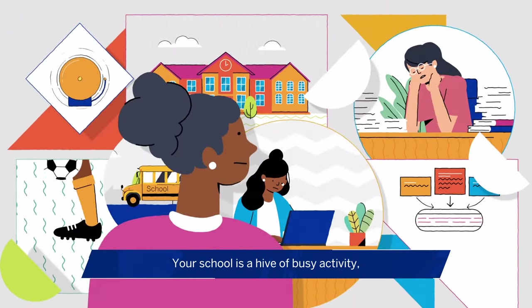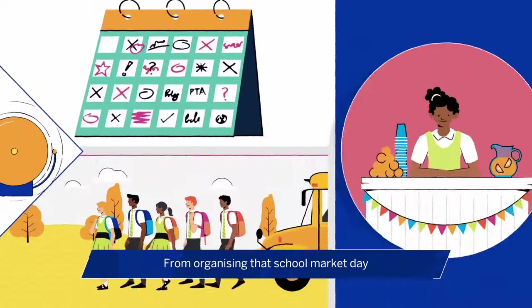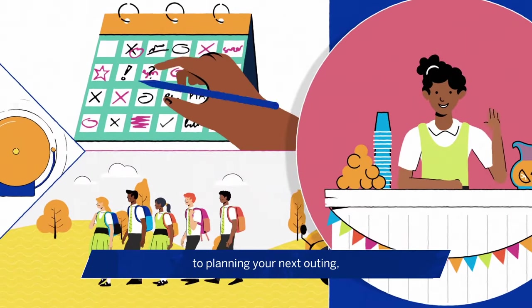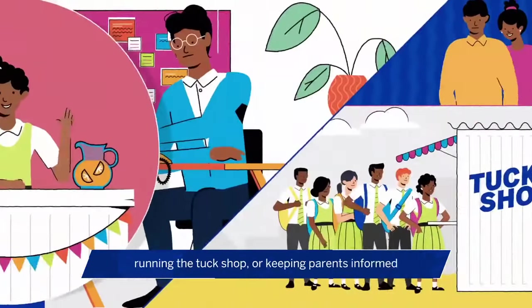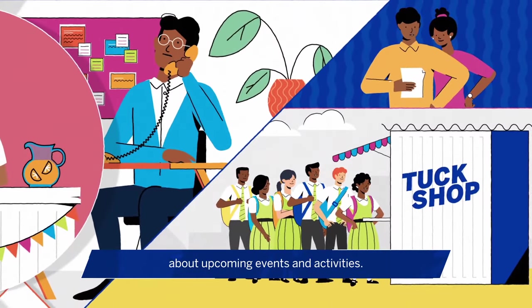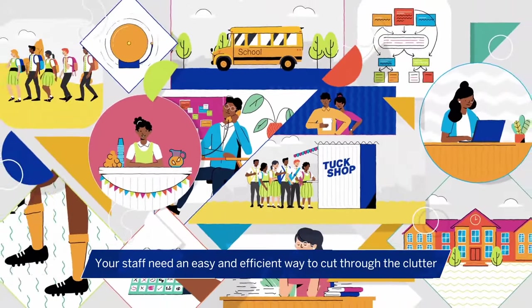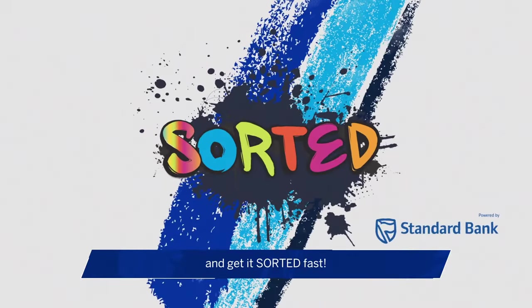Your school is a hive of busy activity, especially when it comes to admin. From organising that school market day, to planning your next outing, running the tuck shop or keeping parents informed about upcoming events and activities, your staff need an easy and efficient way to cut through the clutter and get it sorted fast.